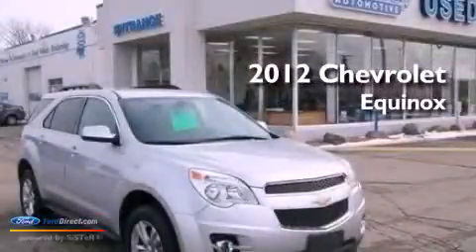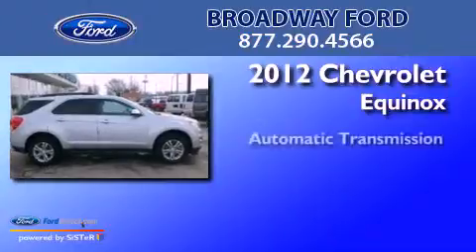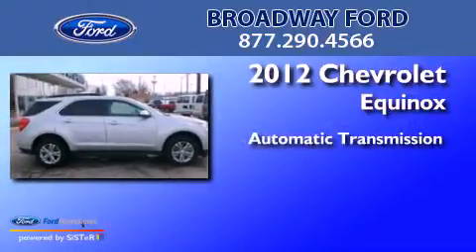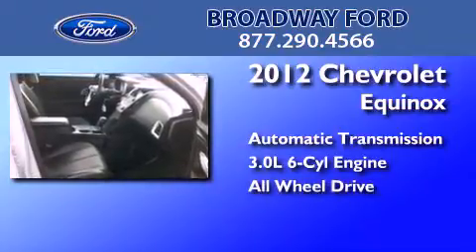This is a 2012 Chevrolet Equinox. This crossover has an automatic transmission, a 3.0 liter V6, and the added safety and control of all-wheel drive.